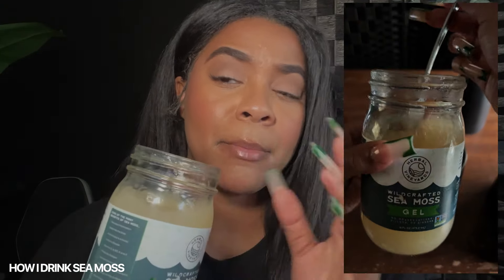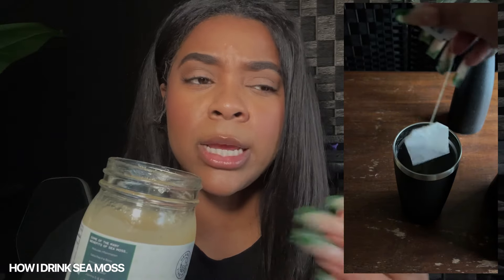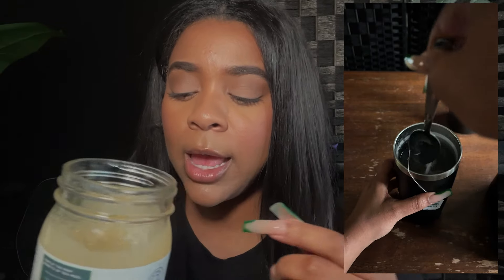I prefer to mix my sea moss into tea. As you can see, I'm making some tea right now — I'm just literally going to put a spoonful of this in. I like to do peppermint or ginger — kill two birds with one stone. Today I'm doing peppermint tea. In my opinion, the tea kills off the taste, and this one mixes really, really well. It doesn't get too thick — it's almost like the sea moss isn't even in the tea.